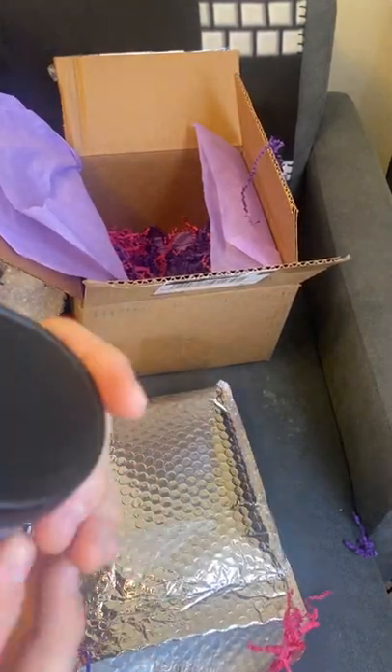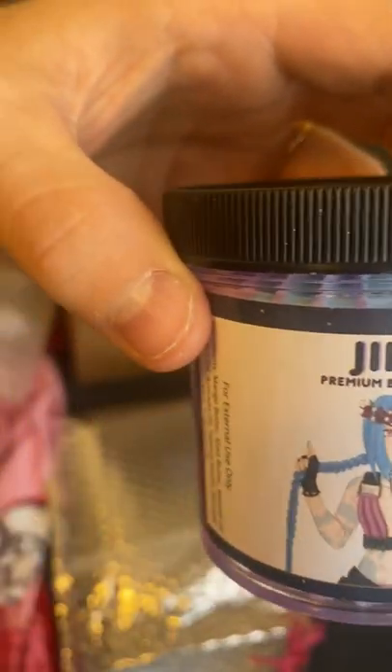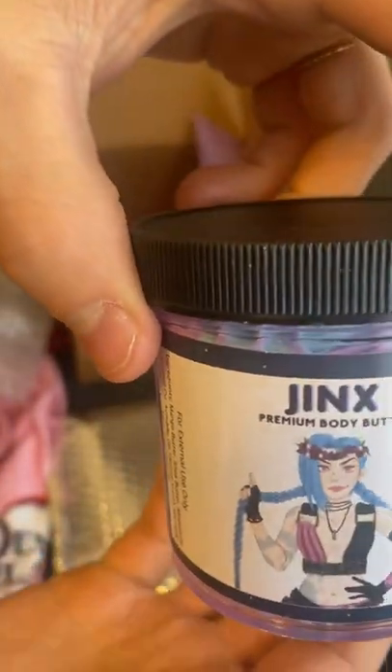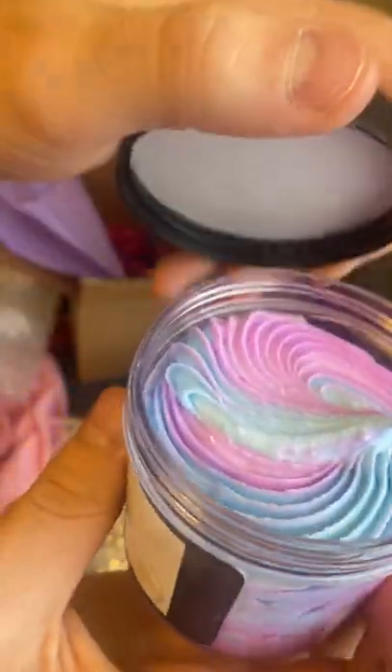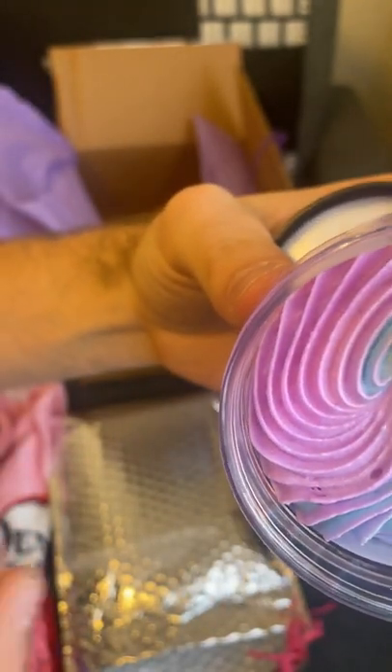And last but not least, Jinx from League of Legends, who I main. I love Jinx so much — this is the one I was very excited to get my hands on. Look at that, it's so satisfying to look at, and it smells so good.